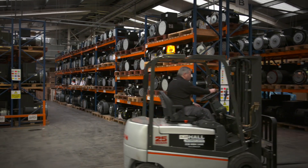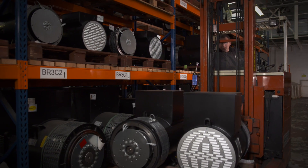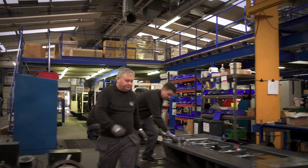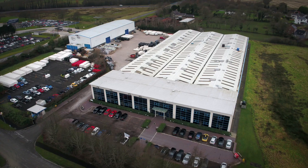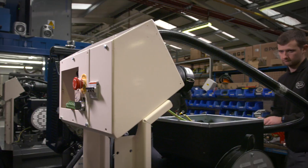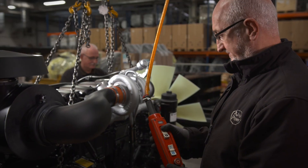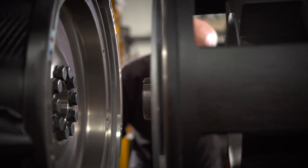AJ Power carries an extensive inventory of components in stock at all times. With flexible manufacturing systems, this results in short lead times and faster response to customer needs. As an independent company, we have total flexibility on the type and brand of the main components within our gen sets. With this flexibility, we can recommend and provide the optimal solution.